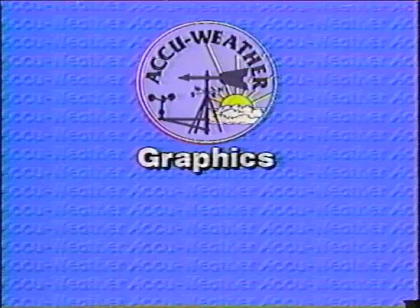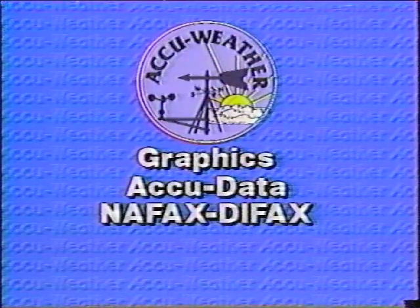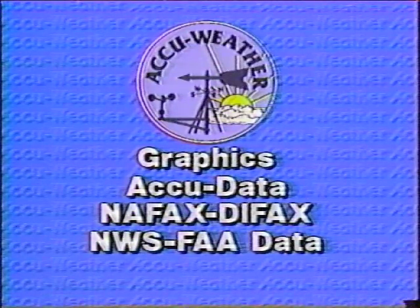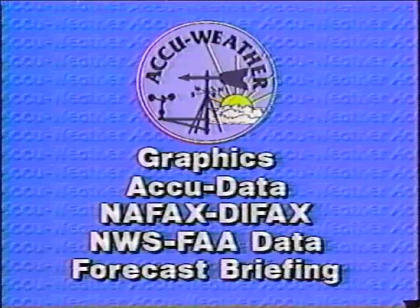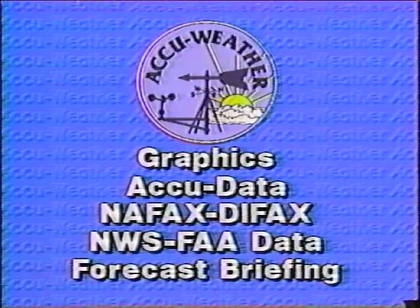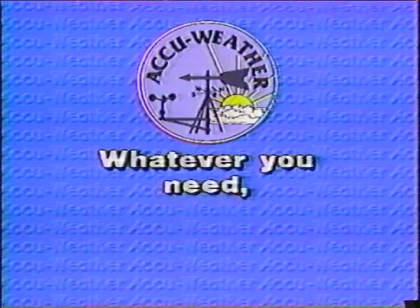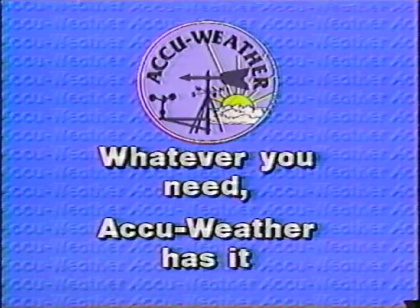America's leading weather service has it all: award-winning weather graphics, AccuData, NAFACS and DIFACS, and all NWS and FAA data circuits, plus the exclusive and highly promotable forecast briefing service. The full range of weather services from one source. Whatever you need, AccuWeather has it.